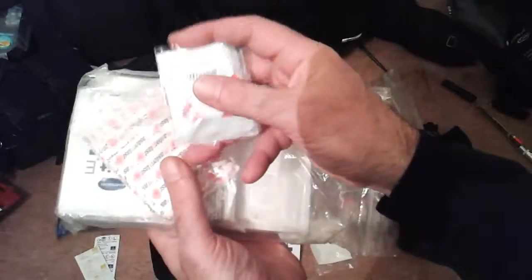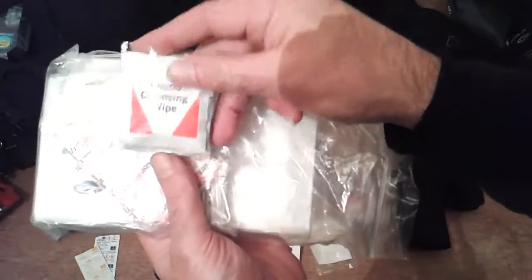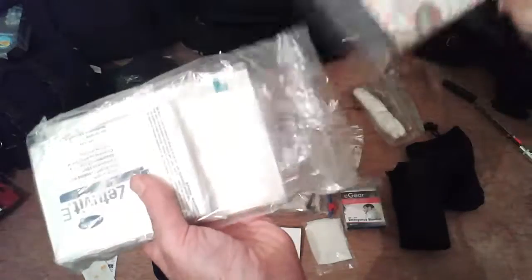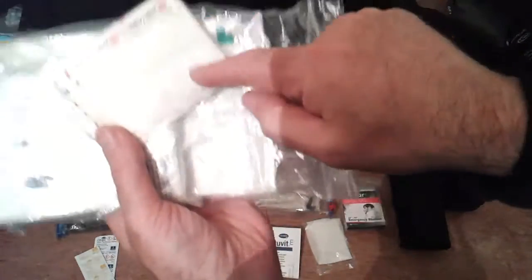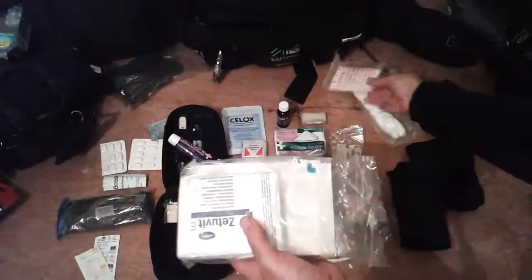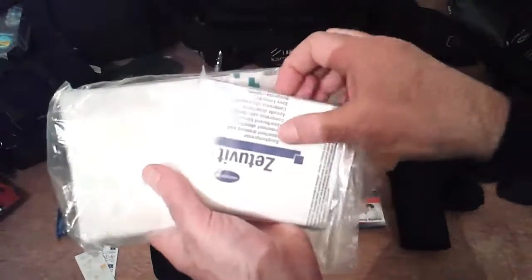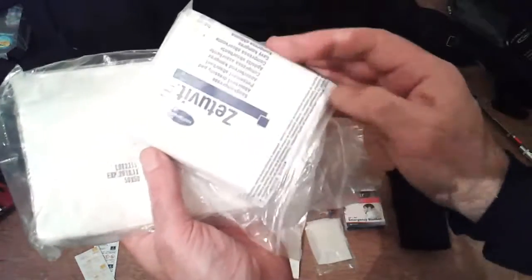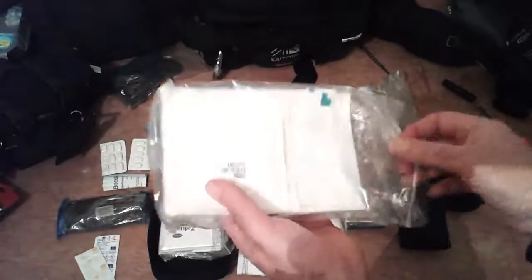I've got loads of wound-cleansing wipes, various mosquito bite after-bite wipes. I've also got different-size plasters — small ones — and a butterfly closure, just in case you can't stitch someone up.